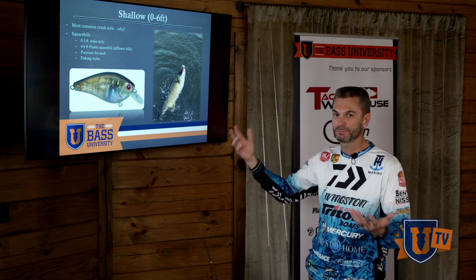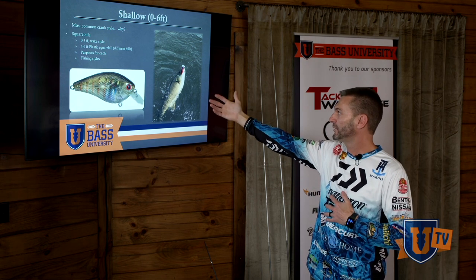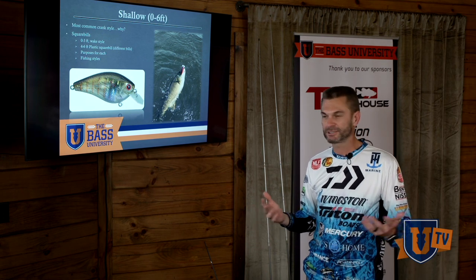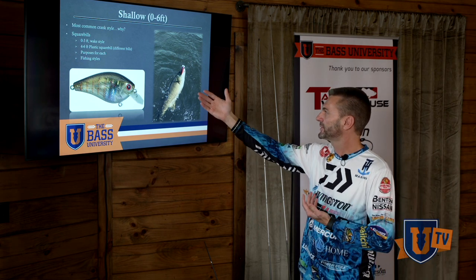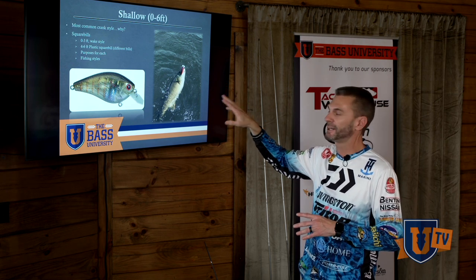Shallow cranking — what does it mean? What is shallow? Zero to six foot is what I put as the most common crankbait range. When you think of cranking, you think of square bills — most people think square bills. Every company makes a square bill, every homemade bait maker makes square bills. But for zero to three foot, I want to cover these different styles and show you each one. Let's start with the zero to three foot wake style.